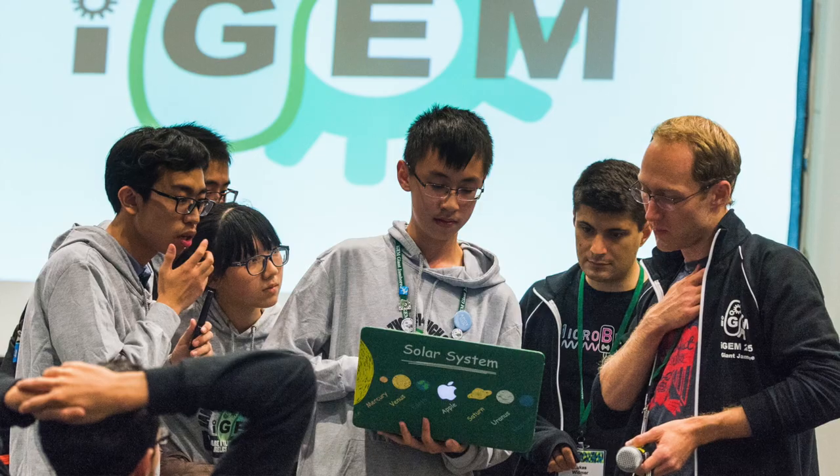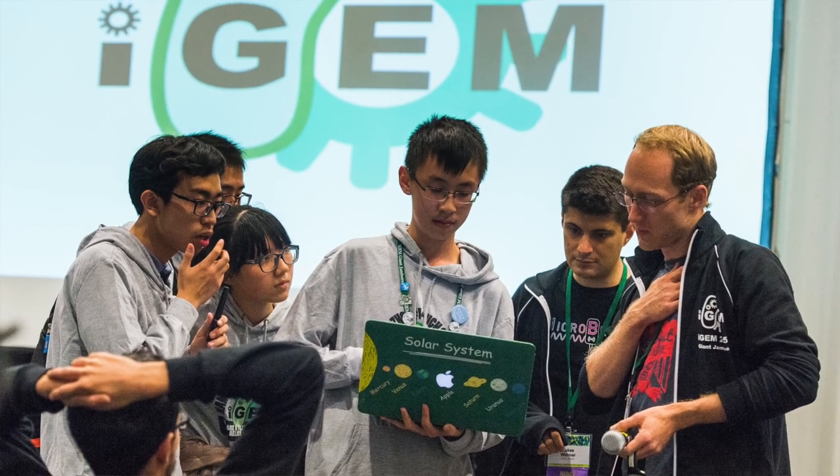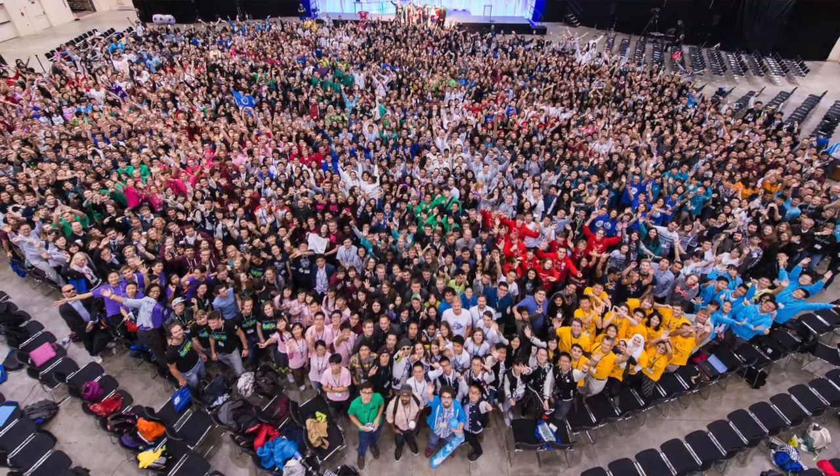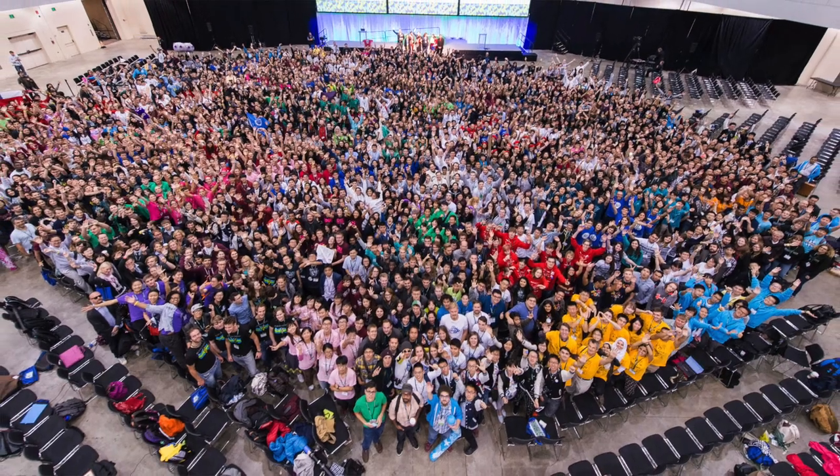Hi, my name is Adam Klor. I'm the Technical Director of Synthetic Biology here at Integrated DNA Technologies, and I'd like to take this opportunity to welcome all of you to the iGEM competition. Here at IDT, one of our core values is promoting science, particularly with the next generation of scientists such as yourselves, and we think the iGEM competition is a great way to do this.